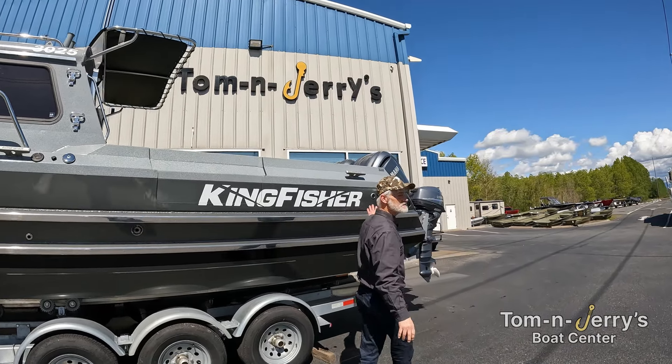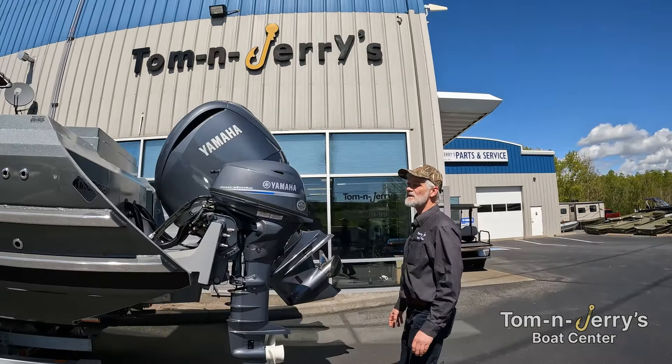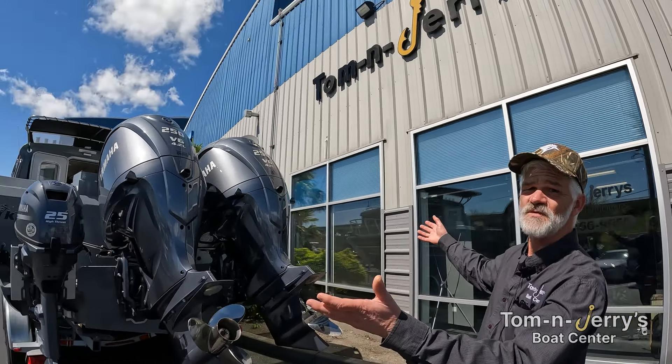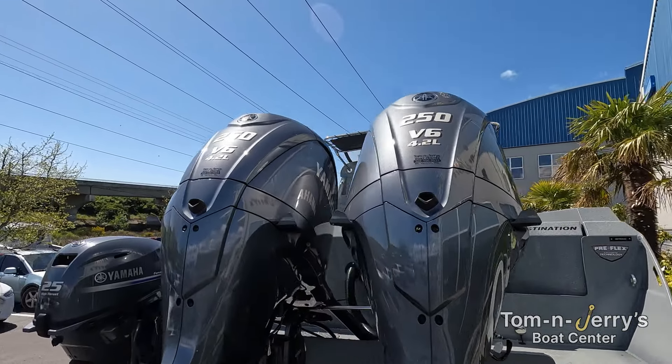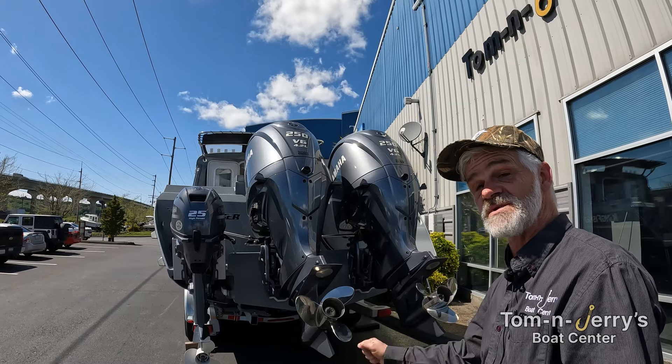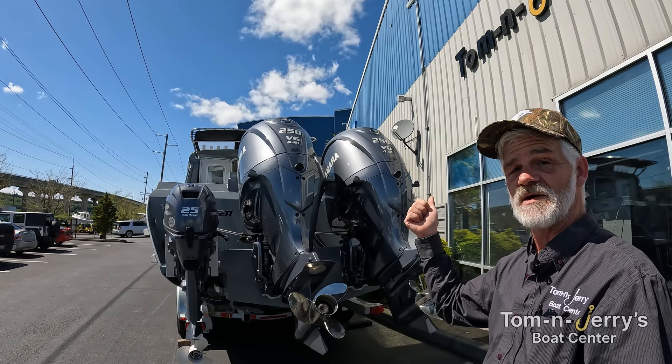Coming around to the back, let's look at the power. Whether you're out for cruising or for fishing, the Destination has it all. Twin 250 power — 500 horsepower pushing you along — plus a nice G25 kicker so you can slow down and maybe get that big king. So let's step up on the fish deck and see how you're going to go after those.